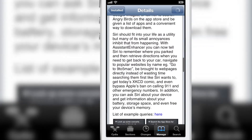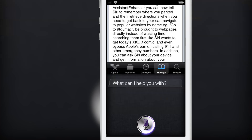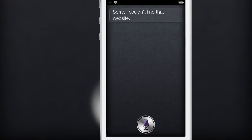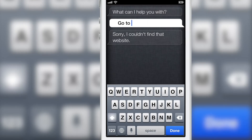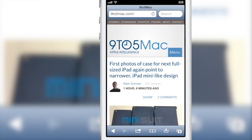What about popular website shortcuts? You can say 'Go to 9to5Mac' and just like that 9to5Mac is pulled up. However, when trying 'Go to iDownloadBlog,' Siri couldn't find it — not surprising since Siri couldn't get the word iDownloadBlog correct. Even typing it in manually returned 'Sorry, I couldn't find that website.' That's just unacceptable — but seriously, get IDB on there.